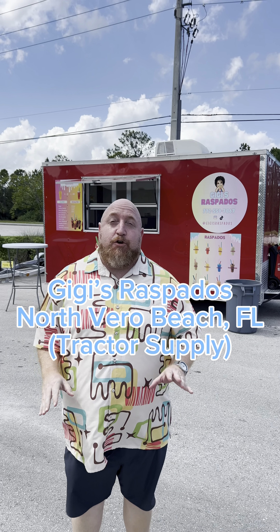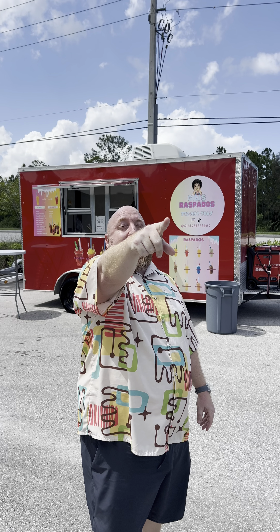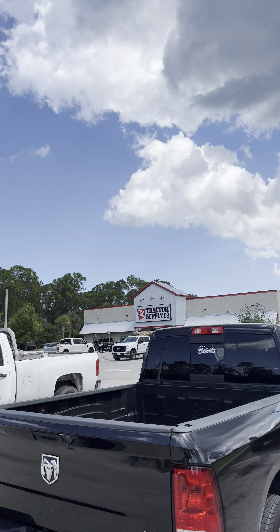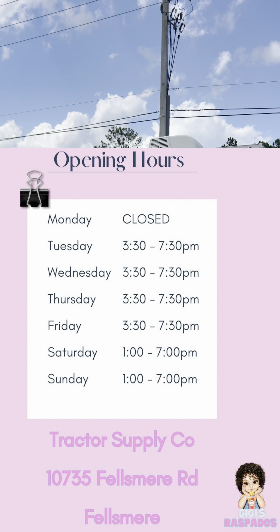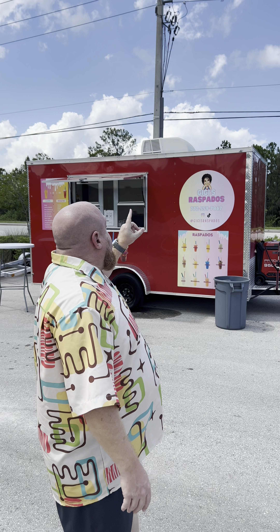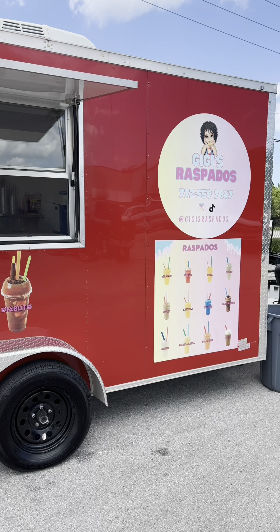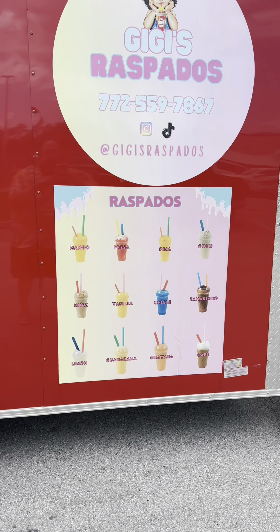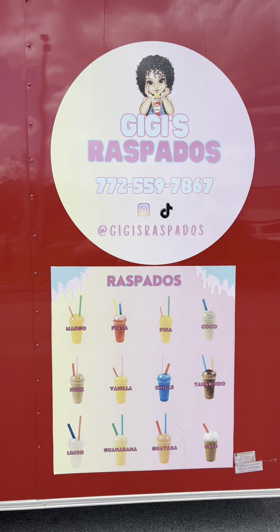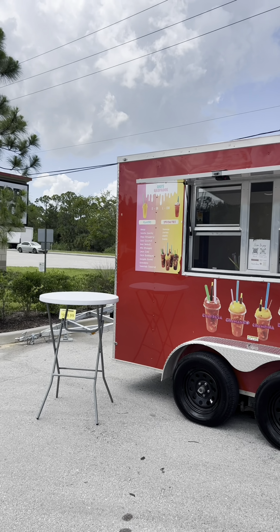Hey guys, we are back with another review. Today we have a surprise — we are at the Tractor Supply in Vero Beach, but the one a little bit more north. We're at a place called GG's Raspados. I have never had anything like this. The best way I could describe what they have is a little bit of SoCal slash Mexican street food. They have some yummy stuff.